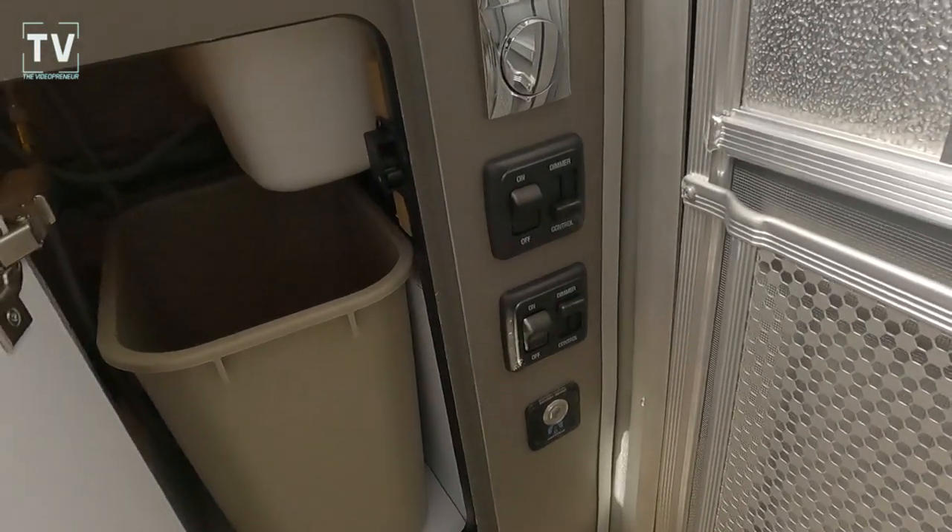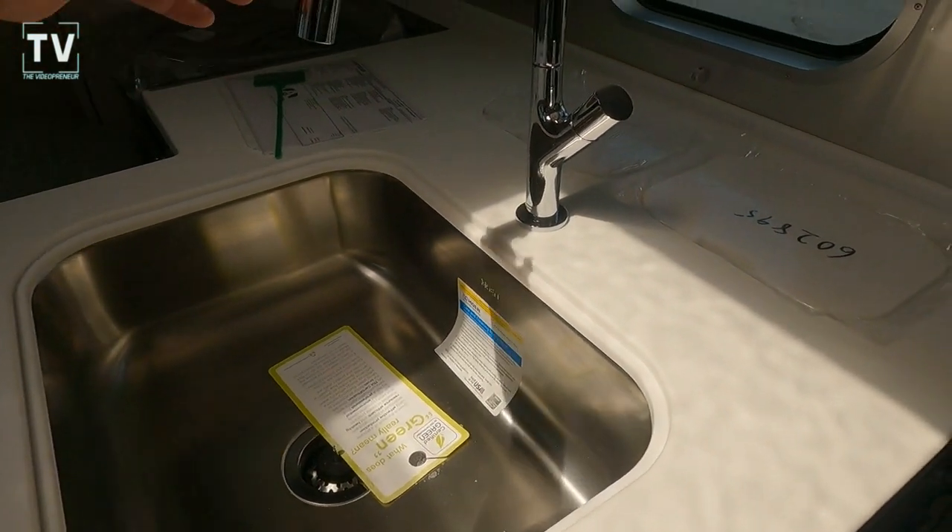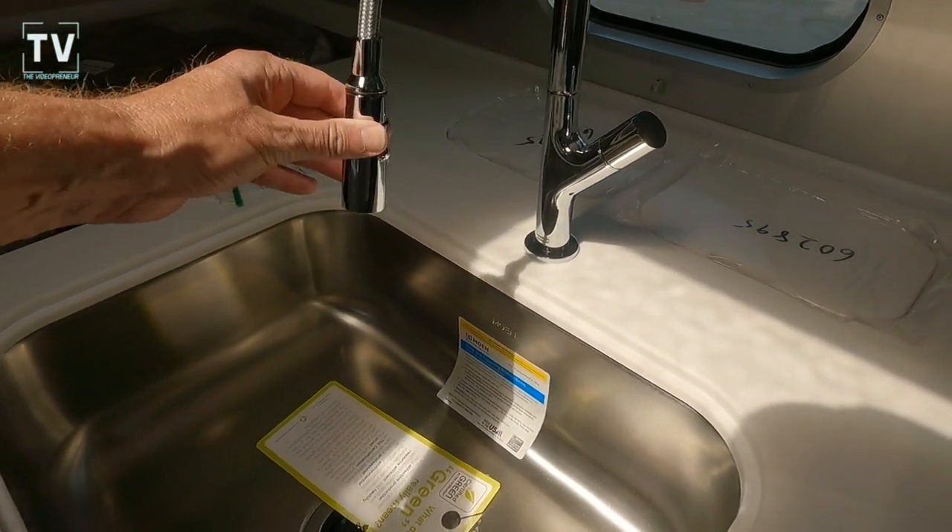In this cabinet you can see the trash can, and there's a hole — if you're cleaning or prepping food, you can just slide it right down.